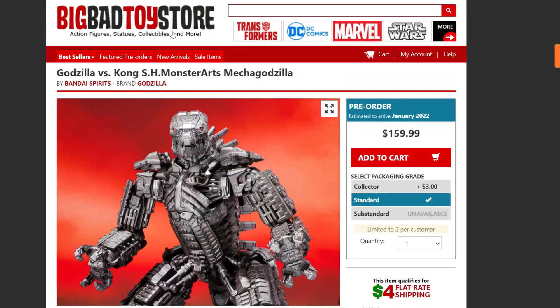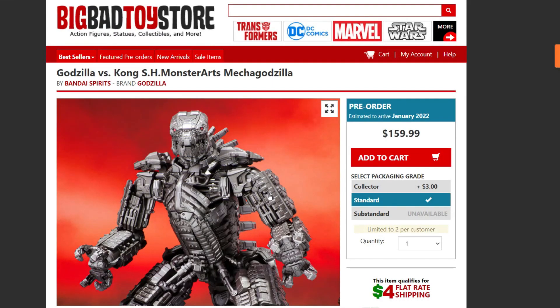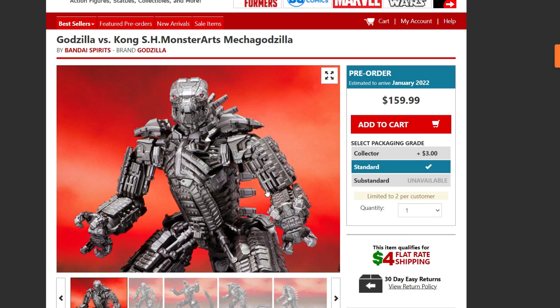That's pretty much it for today's video, guys. Unfortunately I can't show you the other mask — it's not really too big a deal, it's actually just a kids' mask. But yeah, that's it for today. Hope you enjoyed it. See you guys next time, bye!